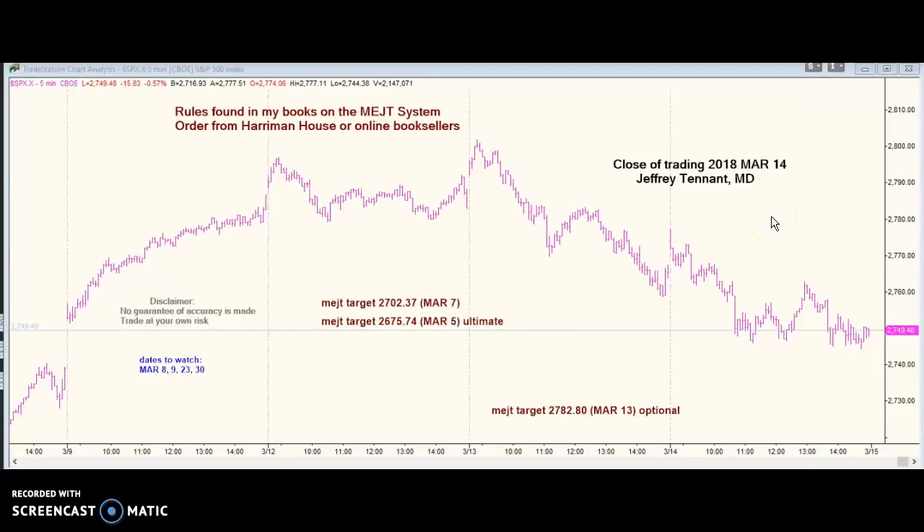Hello. Trading is closed on March the 14th. Last night we said the pattern was negative, but I thought we would move up first without overtaking this high. So we moved up at the open, didn't overtake the high, had a negative pattern. Had an optional target, we came nowhere near it, so we'll forget it.